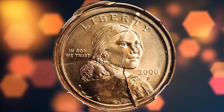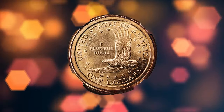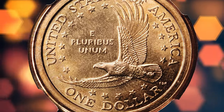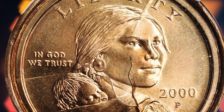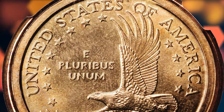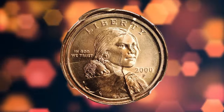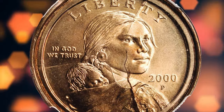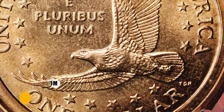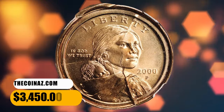Number five: a 2000 Sacagawea dollar, multi-struck from an obverse split die, graded MS-66 by NGC. This piece was struck multiple times from a normal reverse die and an obverse die with several sizable die cracks. During the multiple impressions, the planchet began to curl around the obverse die like a cap. A lovely piece with bright, satiny brassy-gold surfaces, it sold for $3,450.